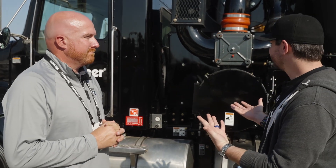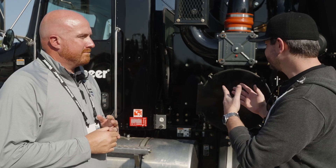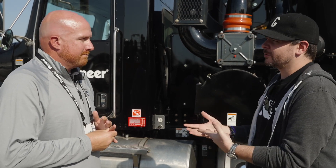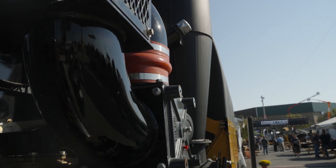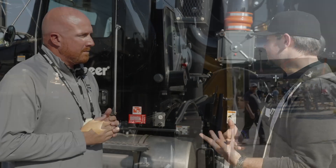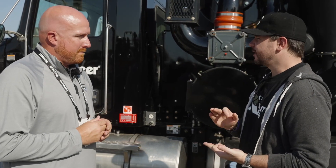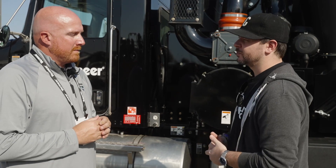We're looking at a Kenworth T370 here, and one of the bigger upgrades on the VXT300 over the VXT8 is the new PTO. From what I understand, it's easier to engage, easier to maintain, and the training process — getting new guys on this truck and up and running — is a lot easier. Jake, take us through all that.